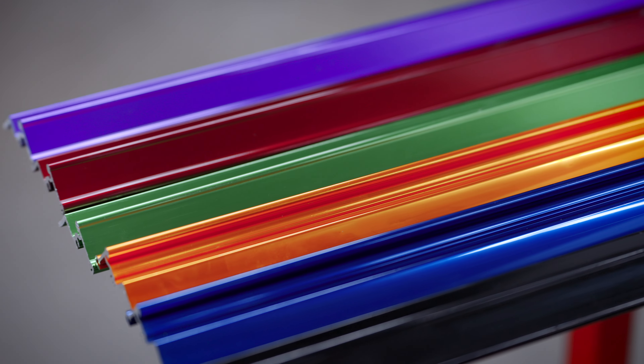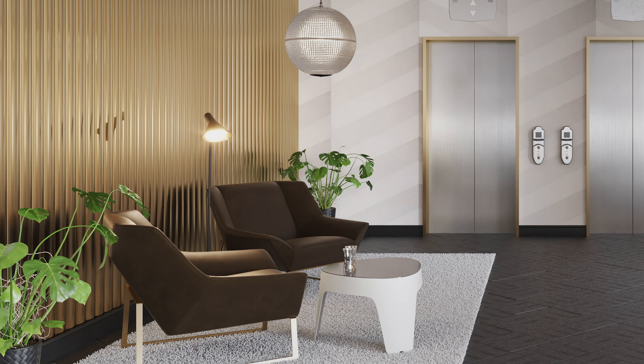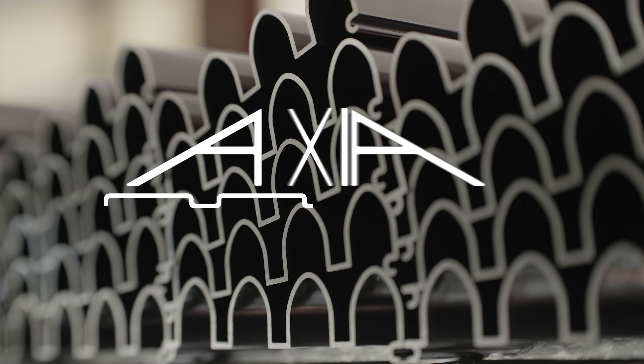Searching for a surface covering that offers you design flexibility, is environmentally friendly, and will provide a high ROI — all while achieving your strategic goals? With Axia, you get it all.